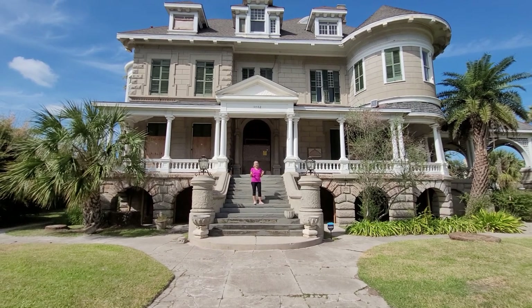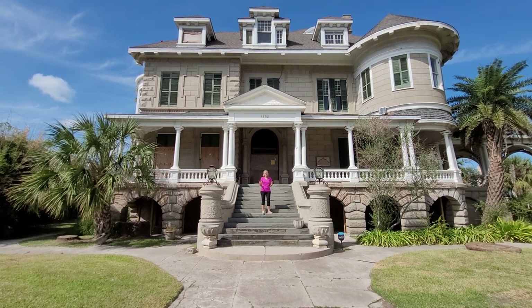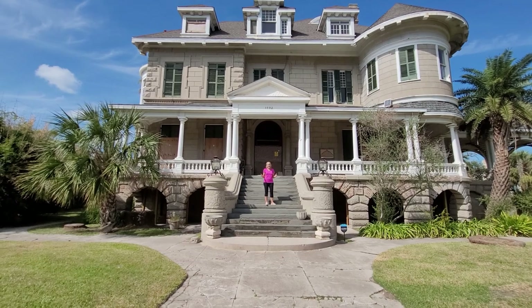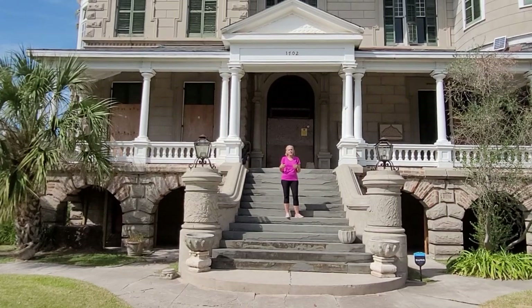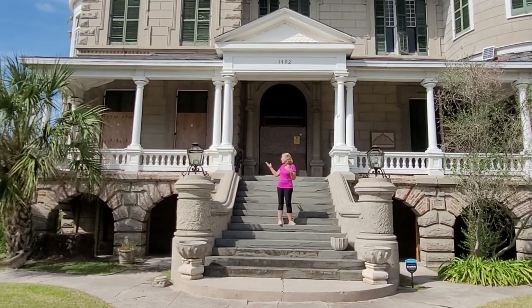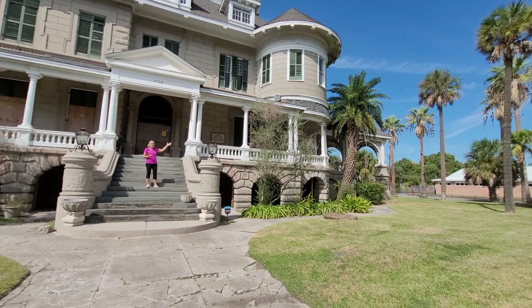I wanted to show you the front of the house before we go in. Look at the grand scale — it's huge. And not only is the house huge, but it is on a gargantuan lot. It's a half a city block. I wanted you to see and get a sense of just how big and impressive this house is. It's got this wonderful porch that wraps around to the side and this great port-a-cache on the end.